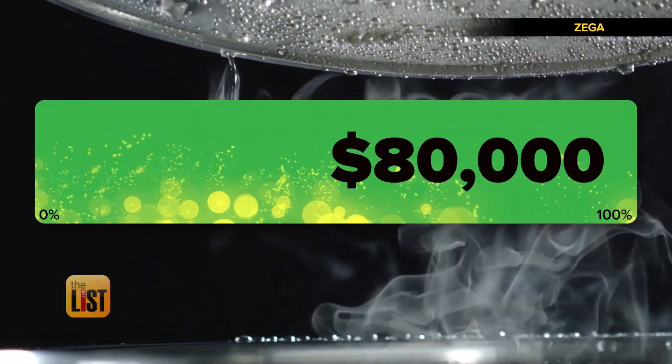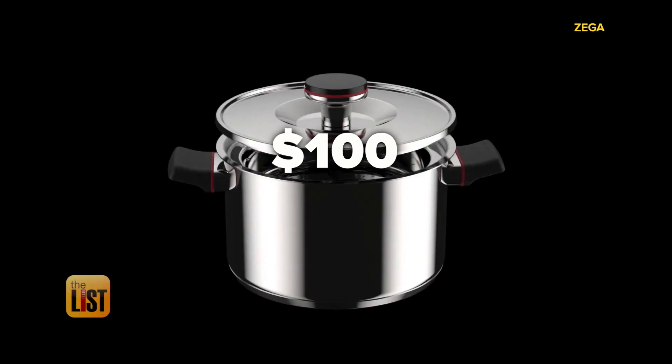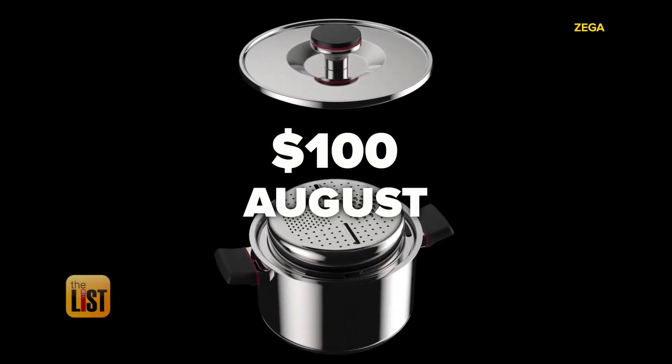They've raised about $80,000 so far. It'll set you back around $100, and plans are to ship in August.